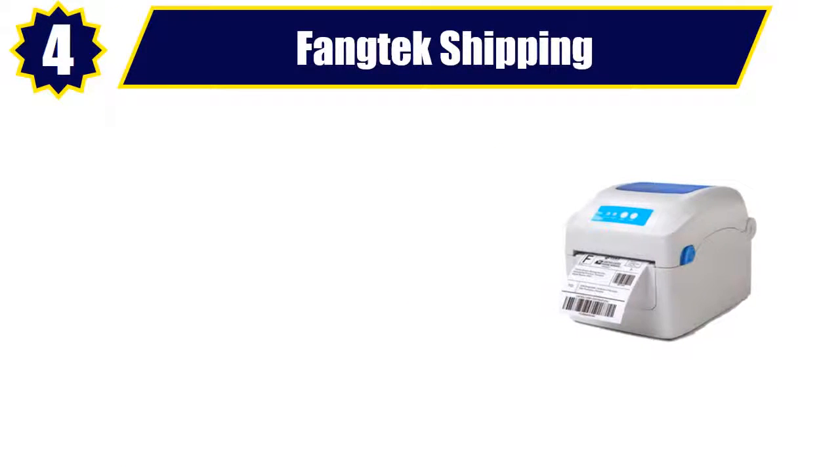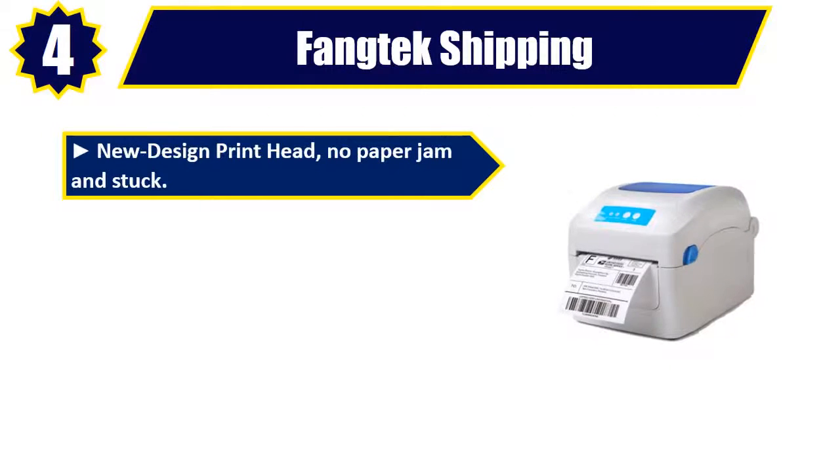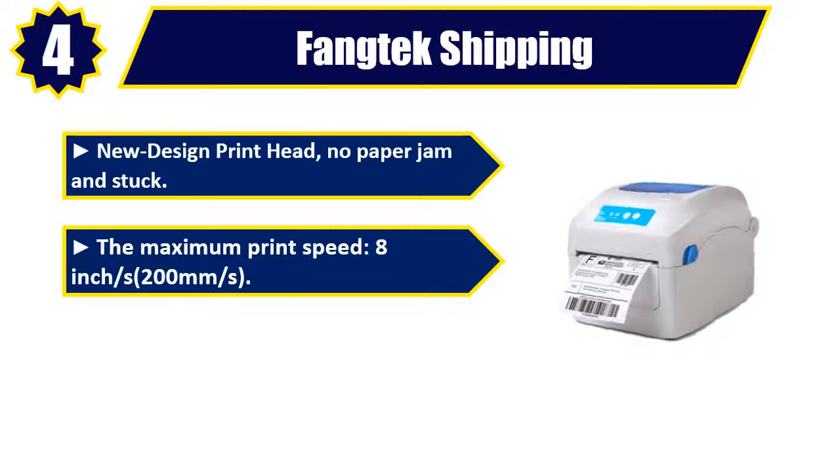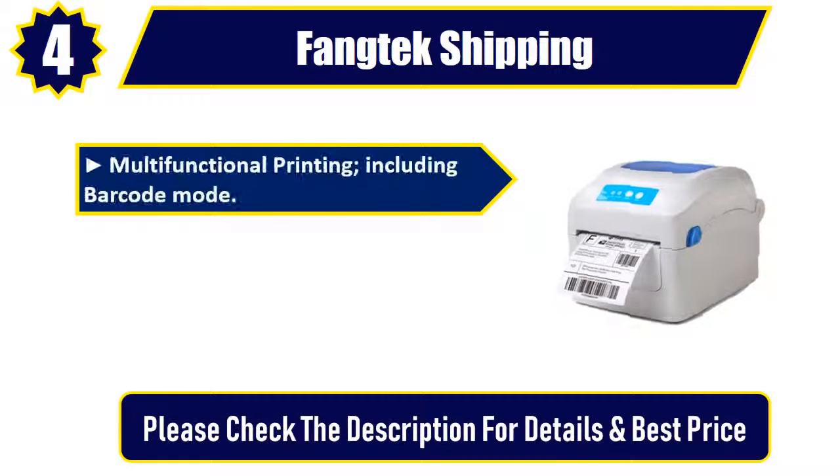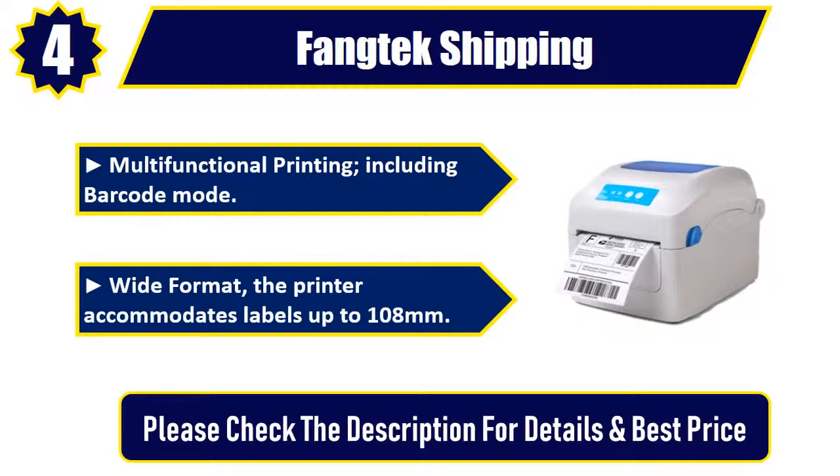Number 4: Fangtek Shipping. New design print head — no paper jam and stuck. The maximum print speed is 8 inches per second, 200 millimeters per second. Compatible with Windows XP and newer. Multifunctional printing, including barcode mode. Wide format: the printer accommodates labels up to 108 millimeters. Please check the description for details and best price.